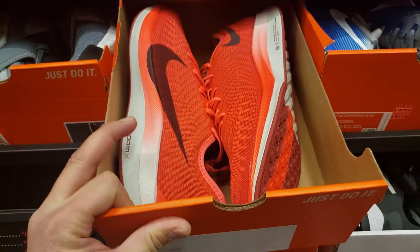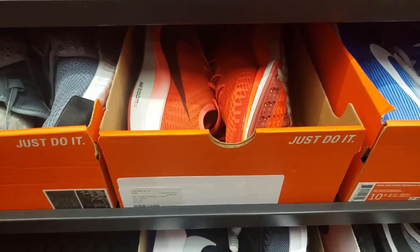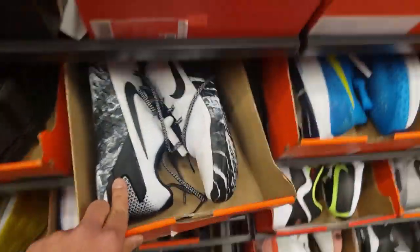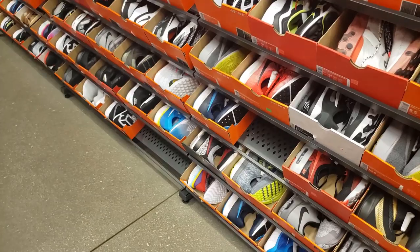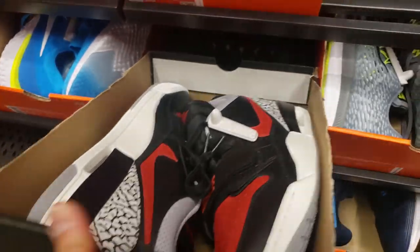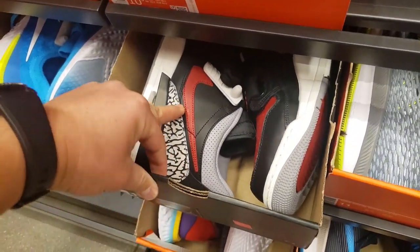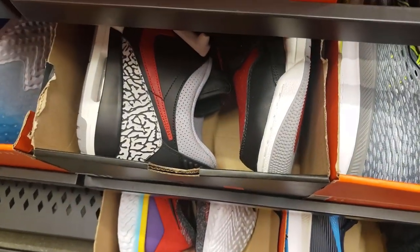Size 10.5 — really not much to show you guys. Got the Zoom Pegasus Turbo 2s going for $125. Some Medcons for $90 — that's a solid deal. Not much else, just a bunch of old Pegasus 34s. Legacy 3 Trails going for $90 — that's way too much. You've probably seen these for $59.